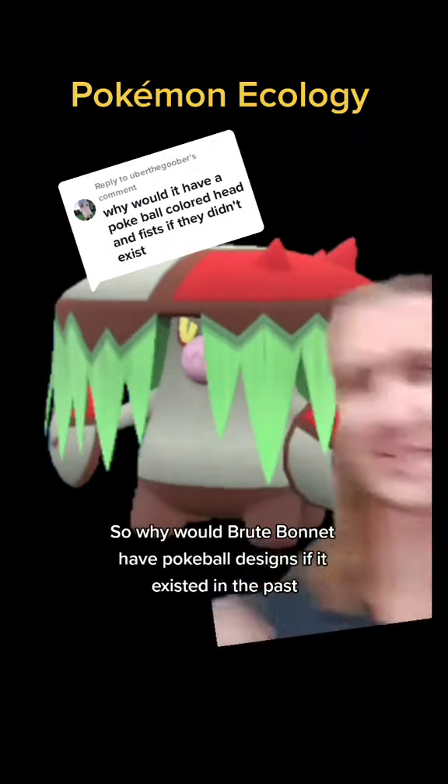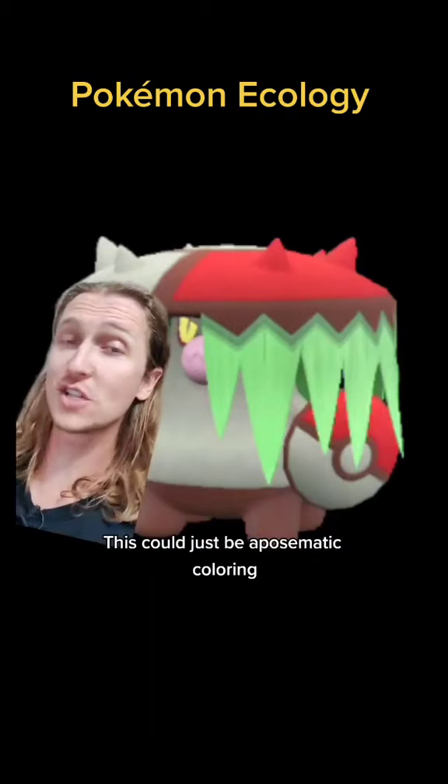So why would Brute Bonnet have Poké Ball designs if it existed in the past when Poké Balls weren't invented yet? This could just be aposematic coloring, which is usually bright coloring in organisms to say, hey, I'm dangerous and don't mess with me.